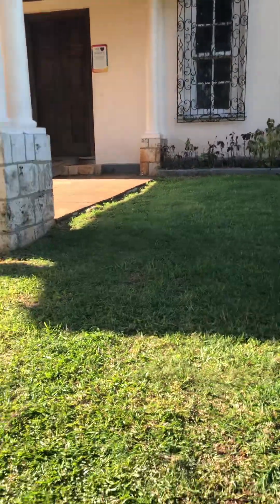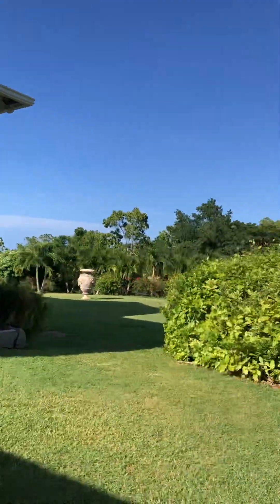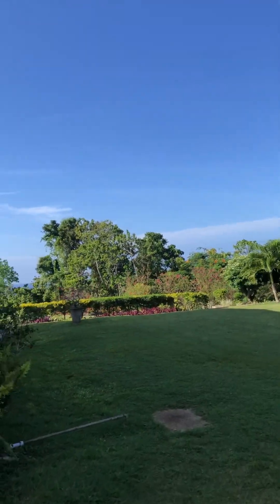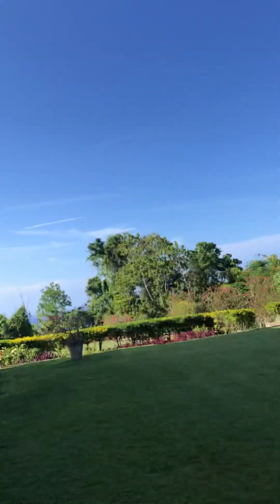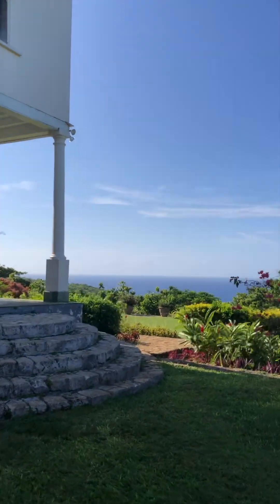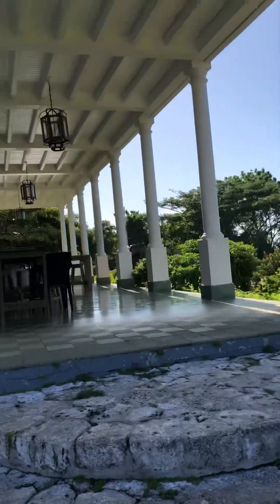It says something about guests. This is an old English manor. There's the sea. This is beautiful. Oh my goodness. Look at that view. Lovely.